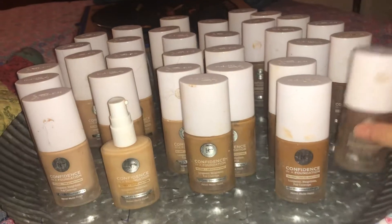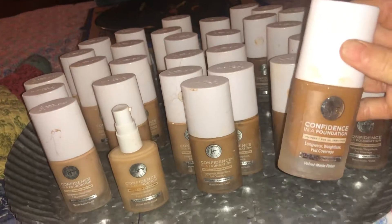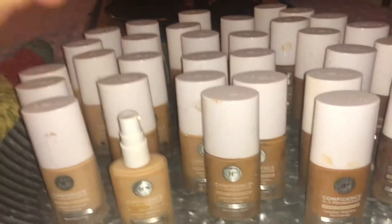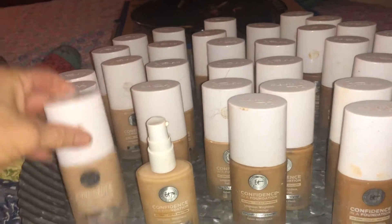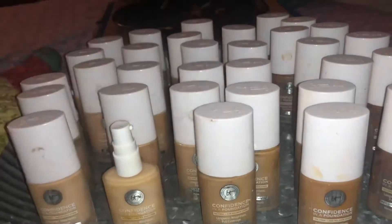They're all full — well, I mean they're all full Confidence Foundation. As you can see, there's quite a few colors, all different shades — light colors, medium — just a real array of colors, as you can tell.